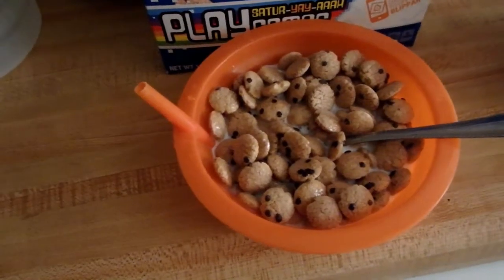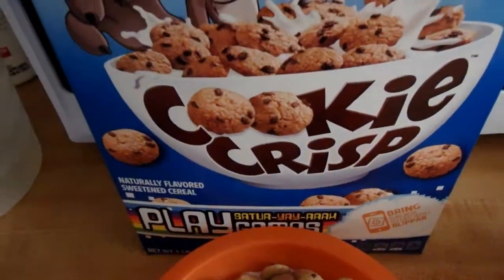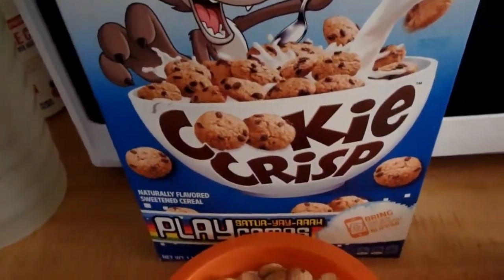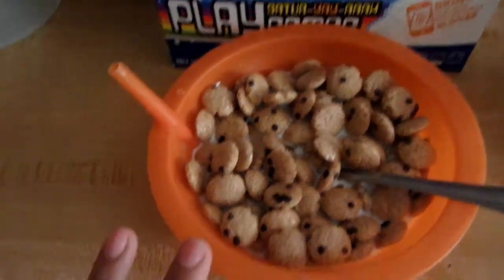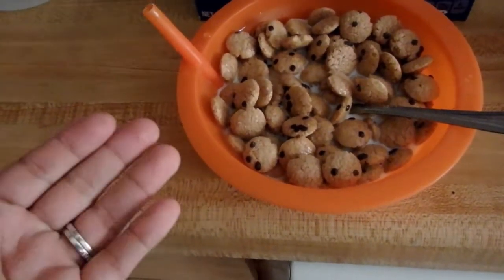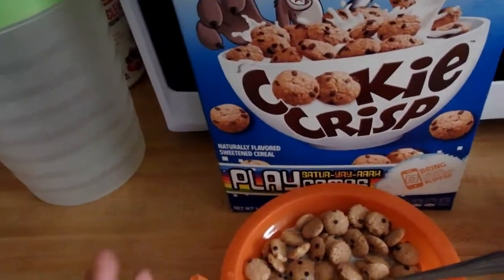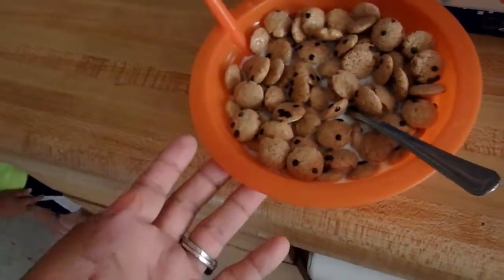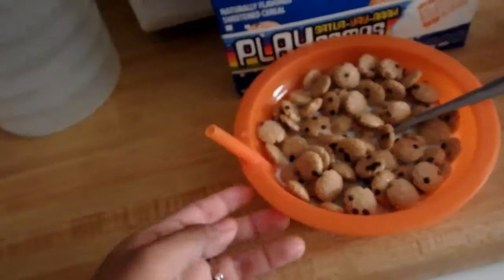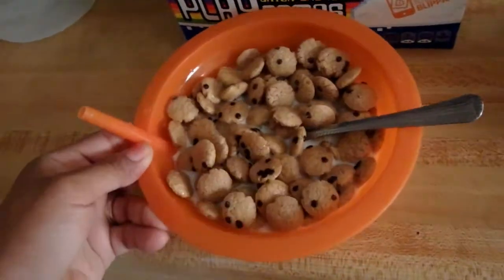For breakfast, Jesse is having some cereal — this Cookie Crisp cereal that we picked up. We are kind of running low on groceries right now, so we do need to go shopping for more food. But I figured this is okay for him today — it doesn't affect him in any way. So he will have some cereal with whole milk, and also a side of water or juice depending on what he wants.